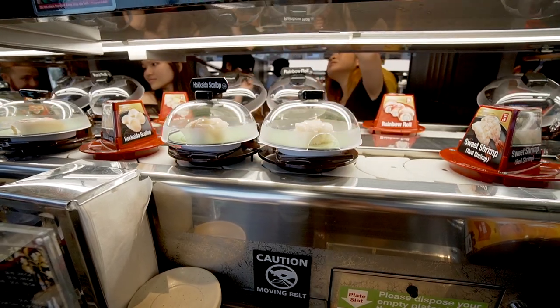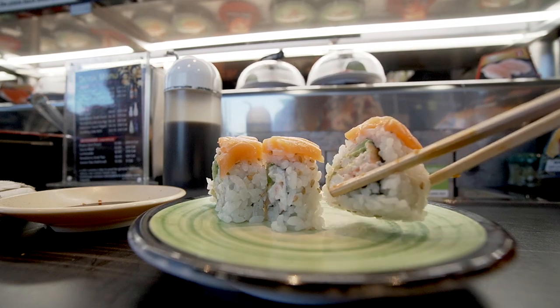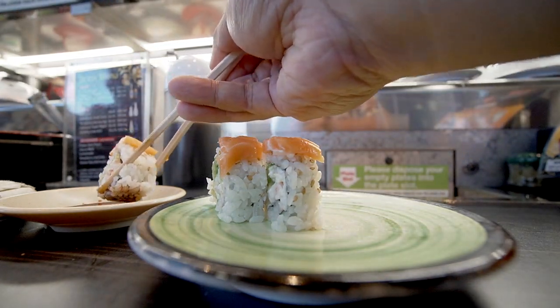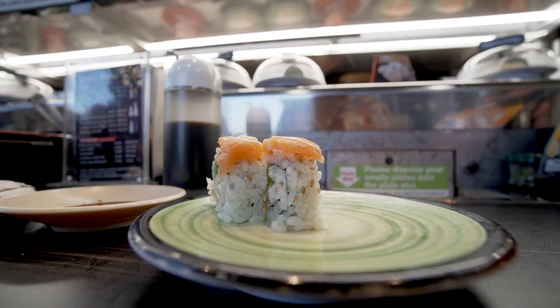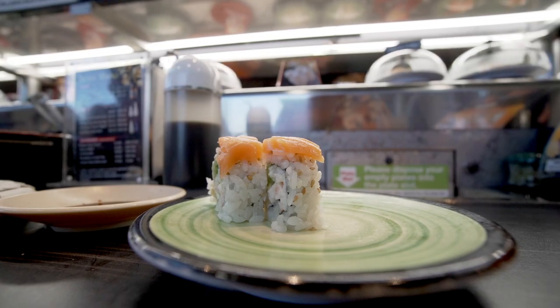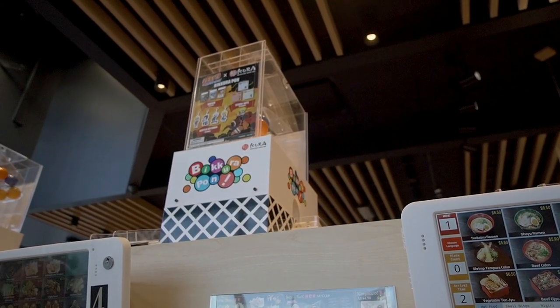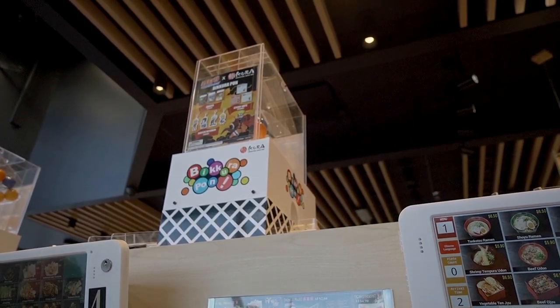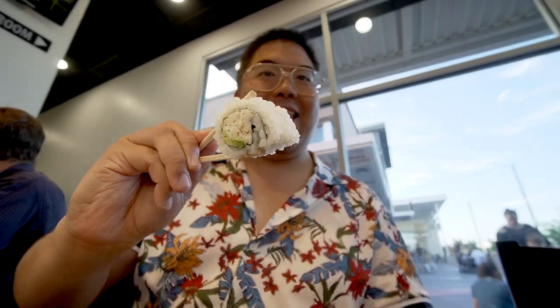You can actually have desserts and all sorts of things — you just grab them off the conveyor belt and eat. They have, of course, soy sauce, wasabi and all that good stuff for you. You just grab the plates right off the conveyor belt. And they make a game out of it: if you get 15 plates at $2.60 each, one of these balls out of this machine will drop and you get a special prize. It's almost like a game when you eat here.